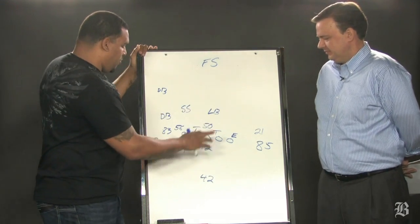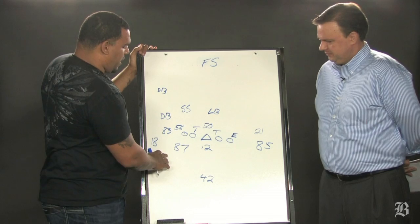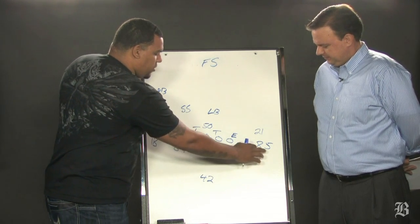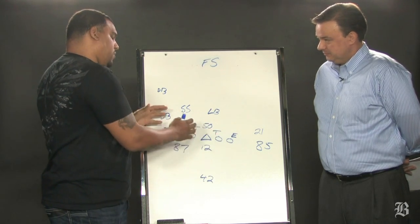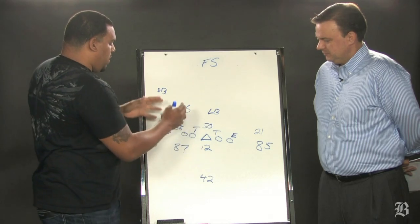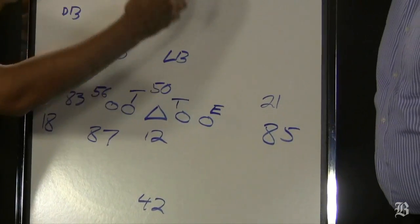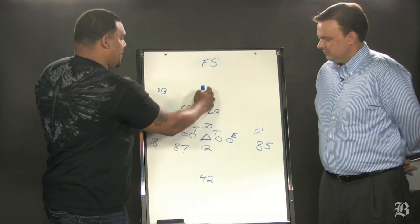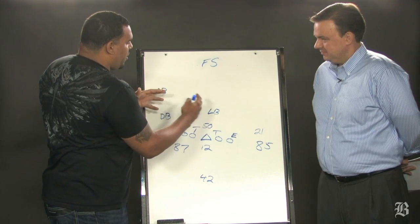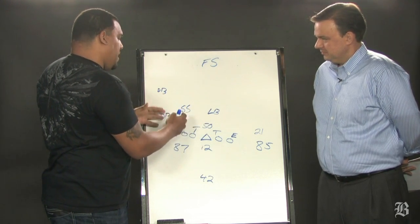Well, what you're seeing here pre-snap, Brady comes out, it's a bunch formation. You got Welker, Matthew Slater, Gronkowski, Ochocinco, and Green Ellis. So two things — we can run out of this formation or we can pass out of this formation. And what Brady's able to do is get a predetermined look because of the defense. They got a deep high safety, so that's telling us they're really not playing three deep coverage here — it's probably man-to-man coverage.